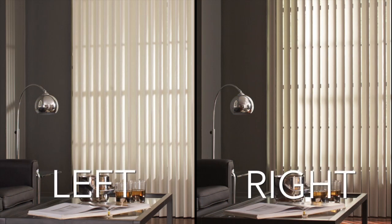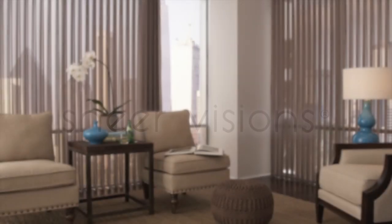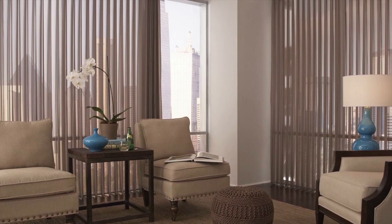Choose right or left vein orientation to direct the light just where you want it. The beauty of our Select Masterpieces Seamless Shears and the practicality of verticals — wrapped as one.